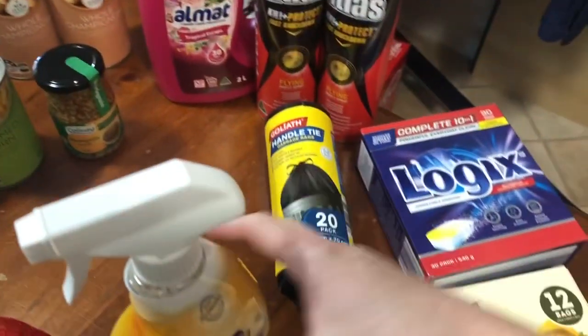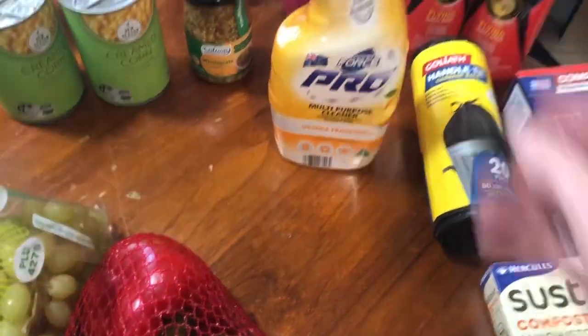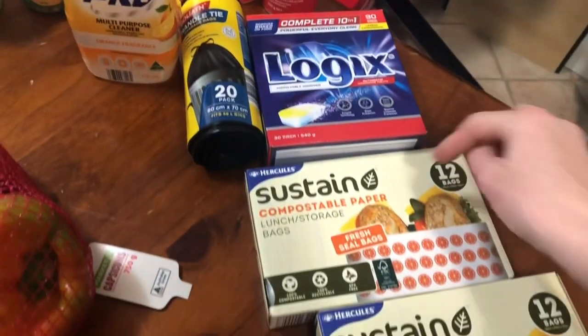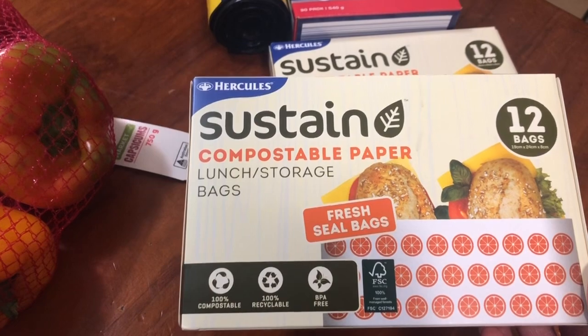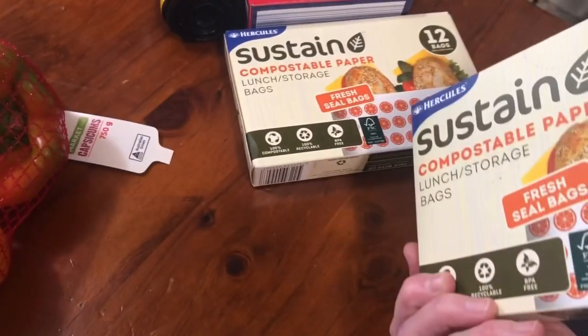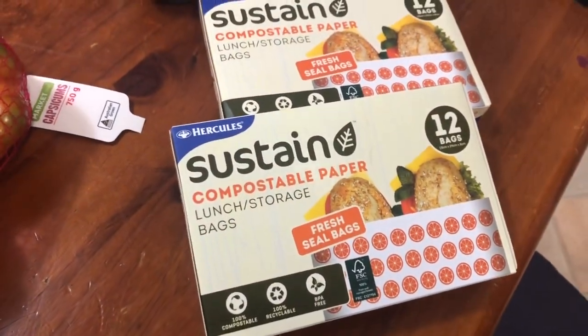Washing liquid, some more fly spray, bin bags. I bought this spray cleaner — they haven't had that for ages. I've got some more bin bags, some dishwasher tablets. I've picked up some of these compostable paper lunch bags. I'm not really sure what the go is with those, but they're under $2 a pack so I thought I'd give those a go.